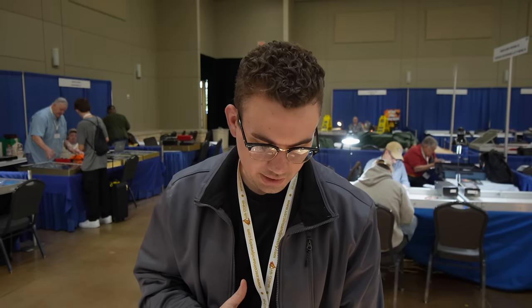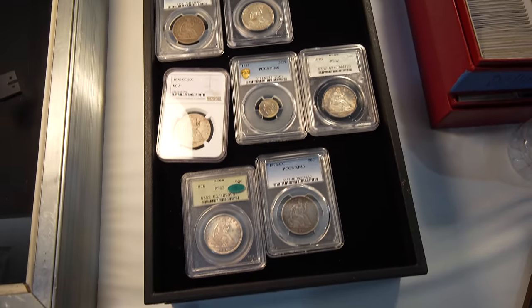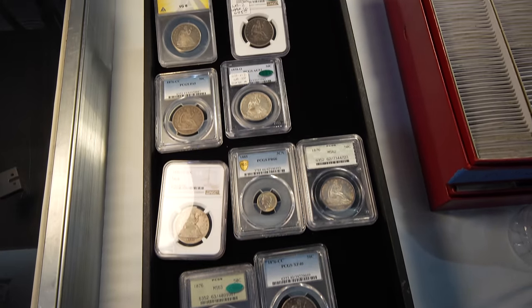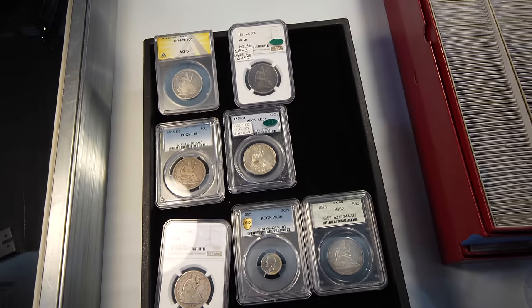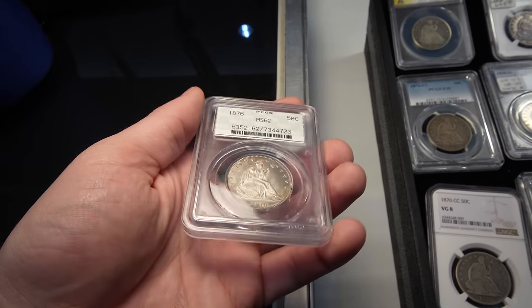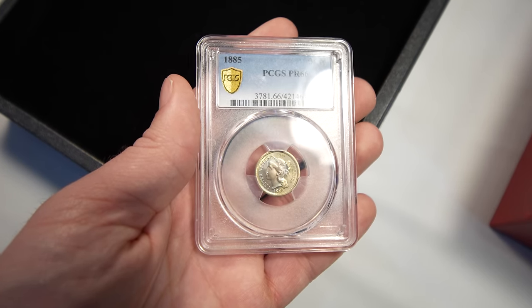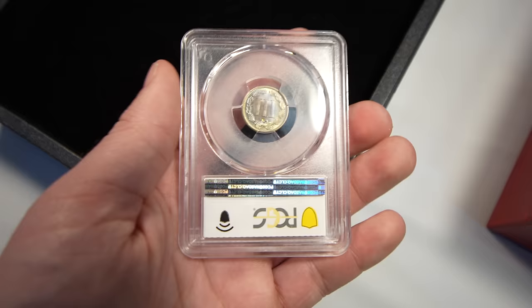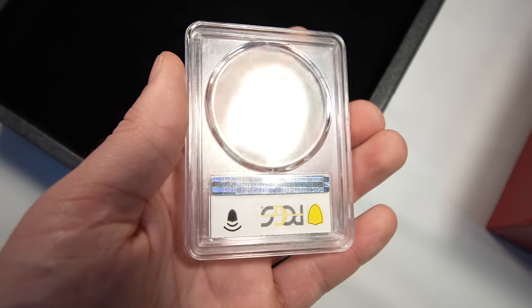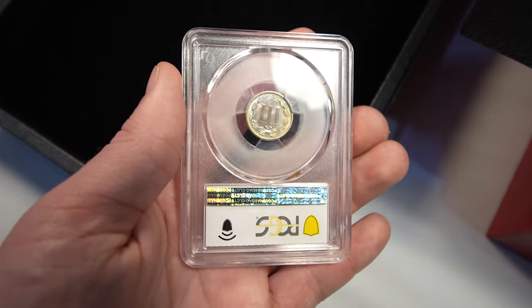Alright guys, so we ended up buying a few cool coins so far, mainly type coins. We ended up buying some Carson City Seated Halves. We ended up buying a nice old holder — it's an 1876 Seated Half in a doily holder. And I also bought a pretty cool 1885 proof three-cent nickel. Three-cent nickels are tougher in '85 as business strikes over proofs, but this one had some good color to it — a nice little pickup so far. Let's continue with the show.